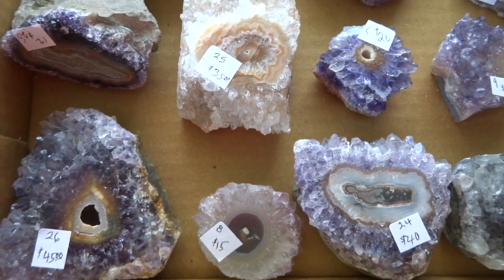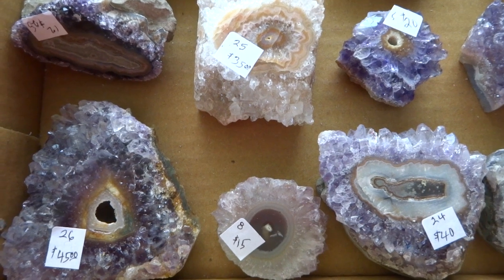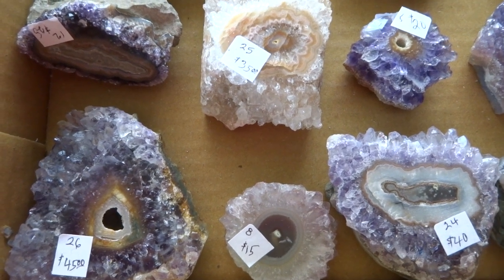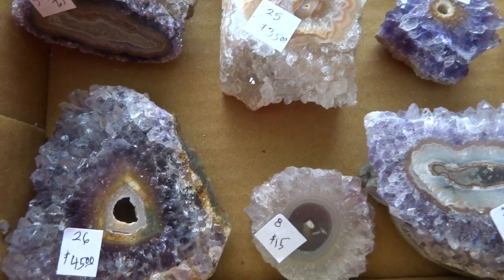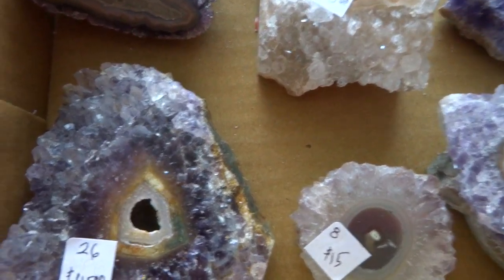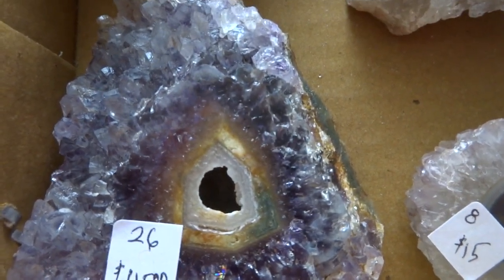These are amethyst stalactite display specimens that have been cut and polished on the top. Each one has a price sticker on it and a number, so if you want to order it, you order it by the number. This is number 26 at $45.